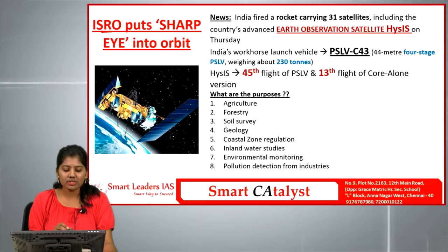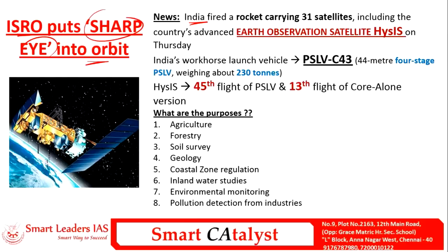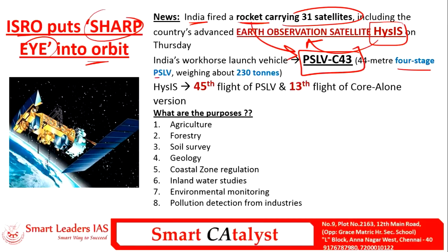The first article is ISRO puts HySIS into orbit. India recently launched a rocket carrying 31 satellites along with HySIS, which is the Hyperspectral Imaging Satellite — an earth observation satellite. This rocket is PSLV-C43, a four-stage rocket that weighs about 230 tons.